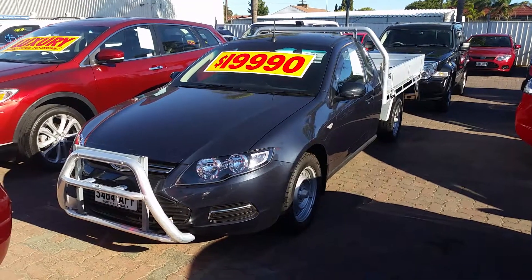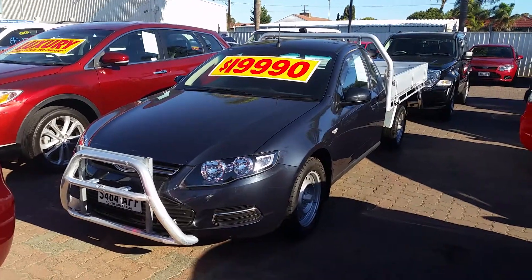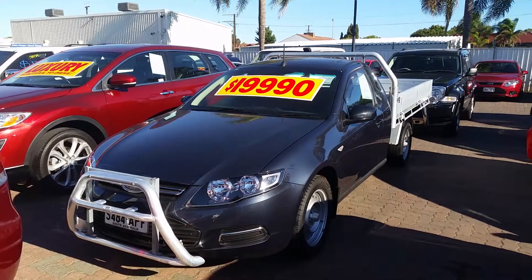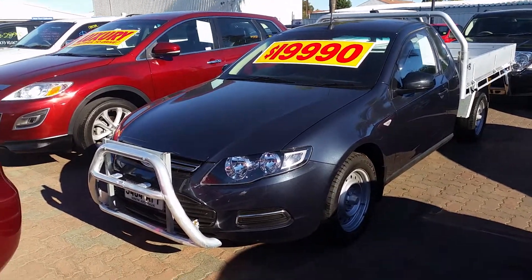Hi guys, Nick Upton here from Wayne Phyllis Automotive in South Australia. Just putting together this video for you of the 2012 FG Falcon Ute that you've inquired about. Give you a quick tour around the car.